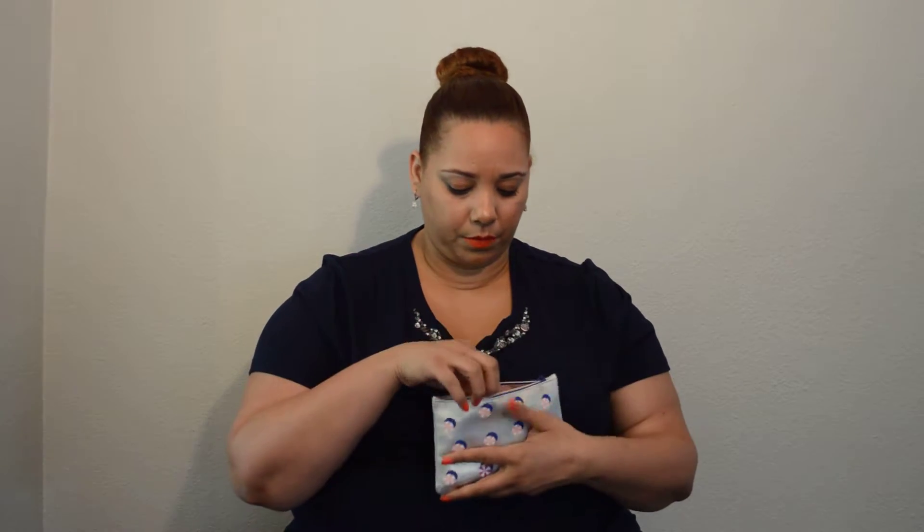I am running so behind on my Ipsy bags that I'm actually opening July's Ipsy bag even though we're already in August. I'm sorry about that, but it just happens. And last month we got this cute little bag — it's silver and it has like beach umbrellas on it, so that was the theme for the month. Usually they send me a little card, but I don't think I got one this month. So let's see what we got.